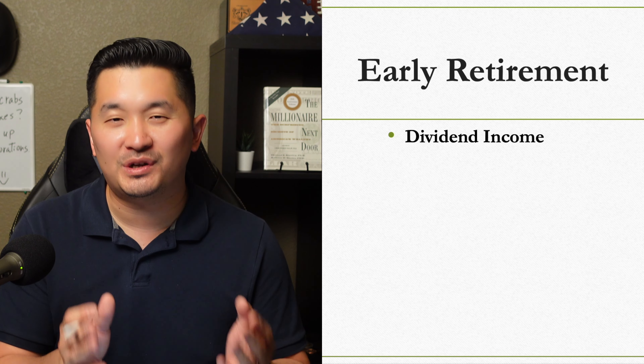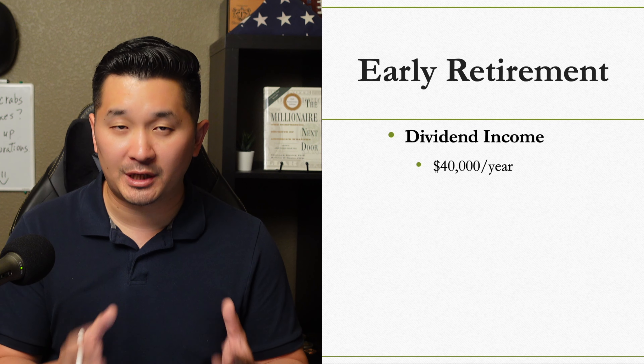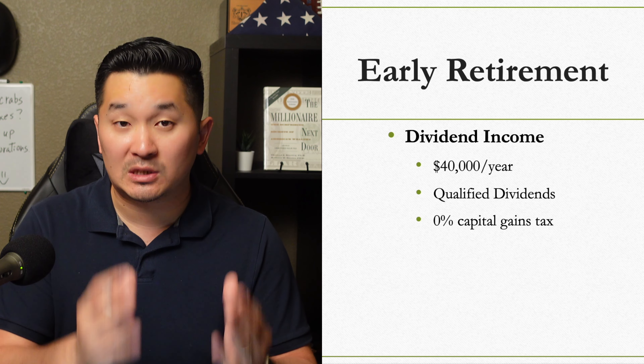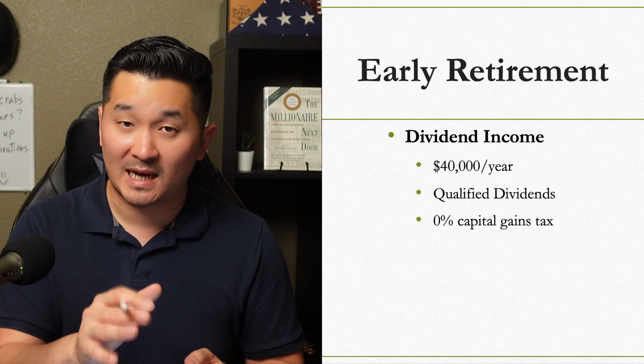We should have at least a million dollars in the dividend stock portfolio, yielding around 4% every year, making $40,000 a year in qualified dividends. That $40,000 would be at a 0% capital gains tax rate because we will still be under the taxable income threshold.